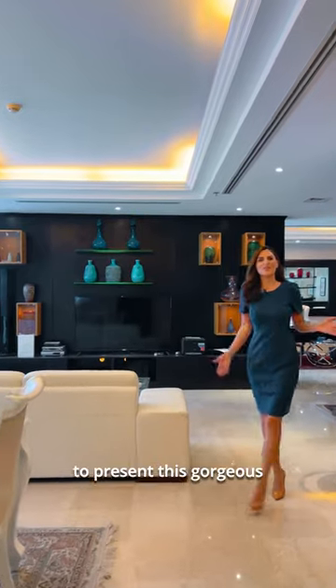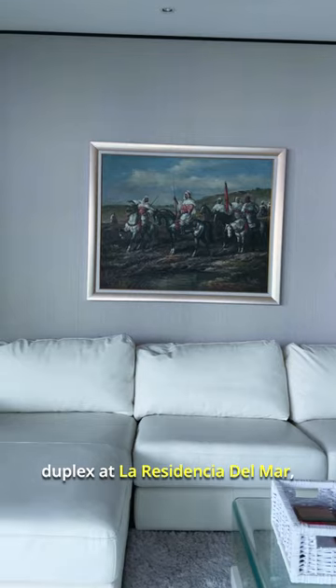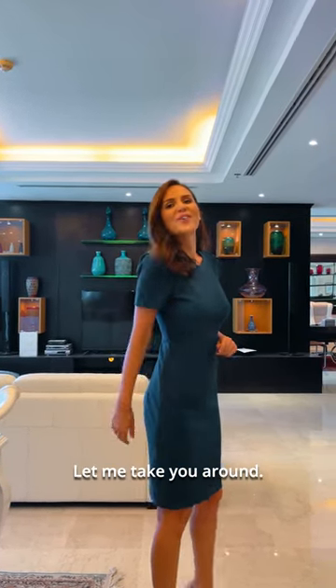Coldwell Banker is pleased to present this gorgeous 3-bed, 5-bed, fully furnished duplex at La Residencia del Mar, Dubai Marina, Dubai. Let me take you around.